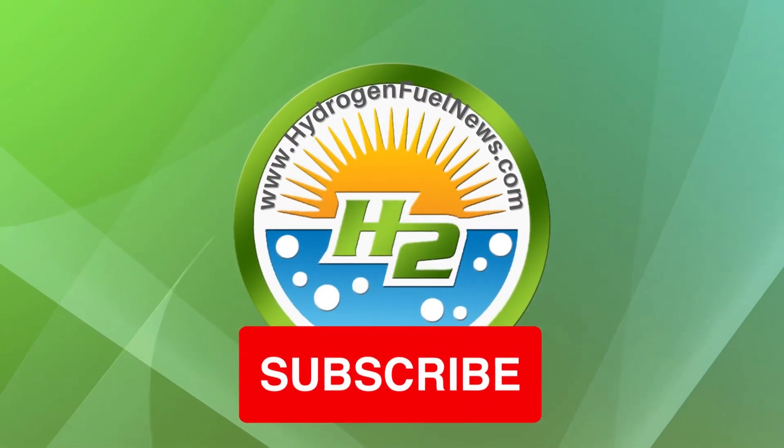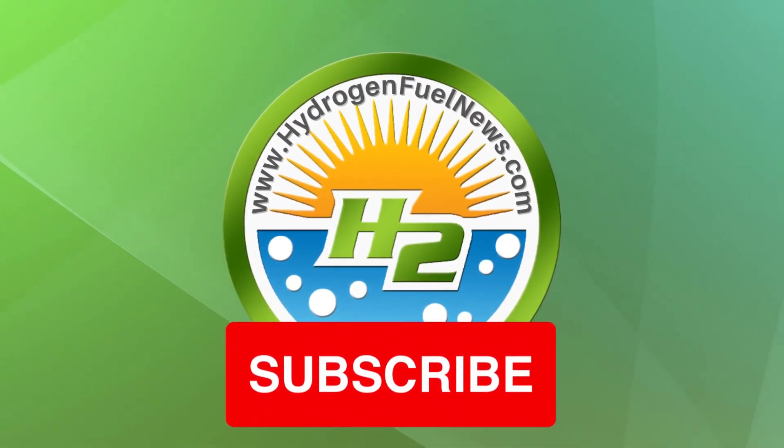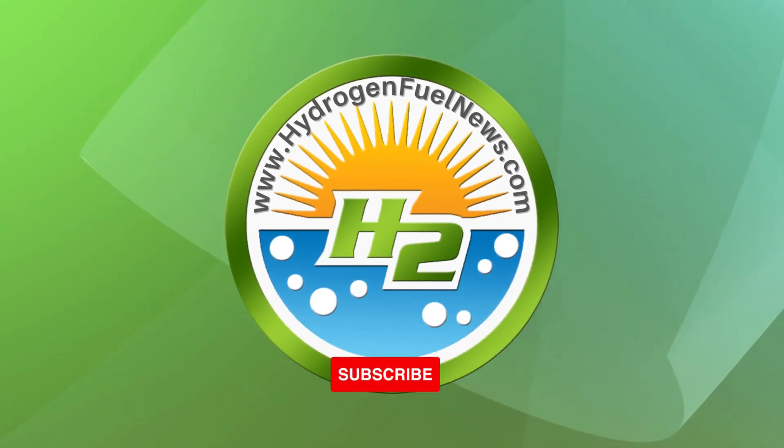That's it for now. Make sure to hit subscribe and grab our free e-book — the link is in the description. Let us know what you think and leave a comment down below.